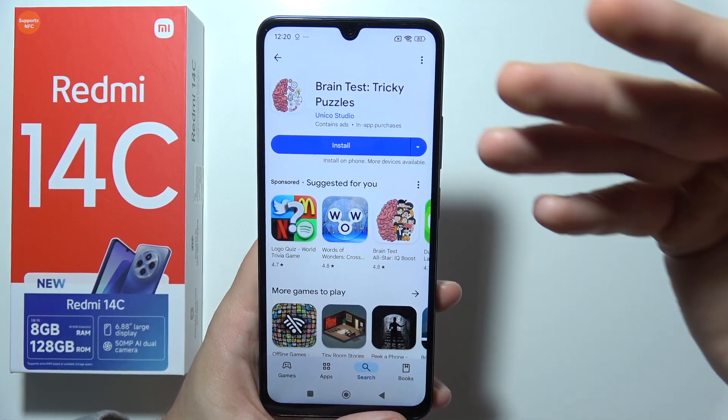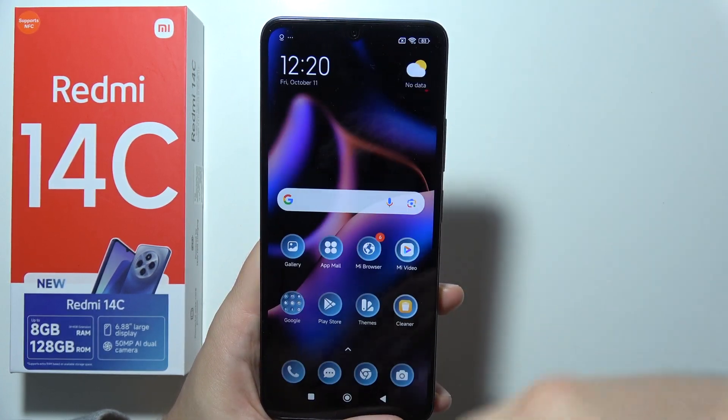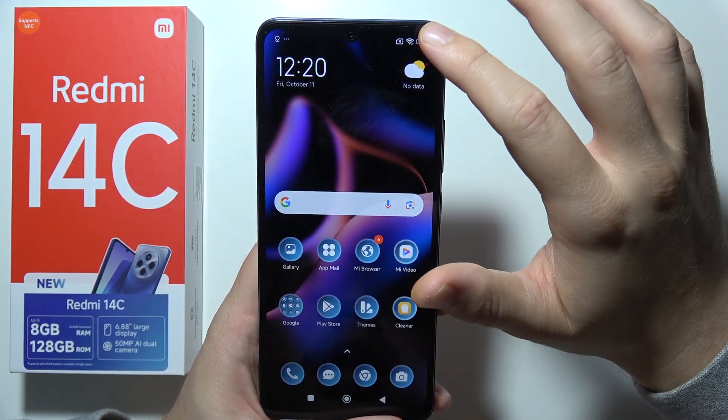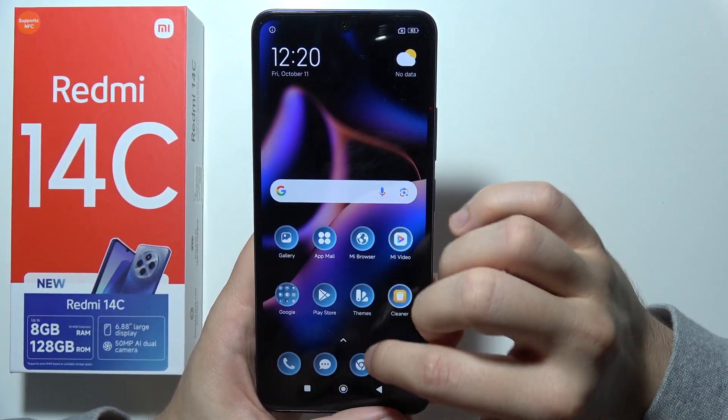You will have to basically cancel this. You will have to be sure that you close the Play Store. And you also have to be sure that you switch off the Wi-Fi. Then you will have to go into the settings.